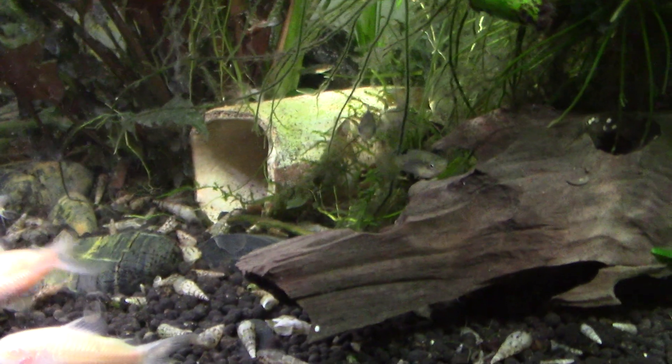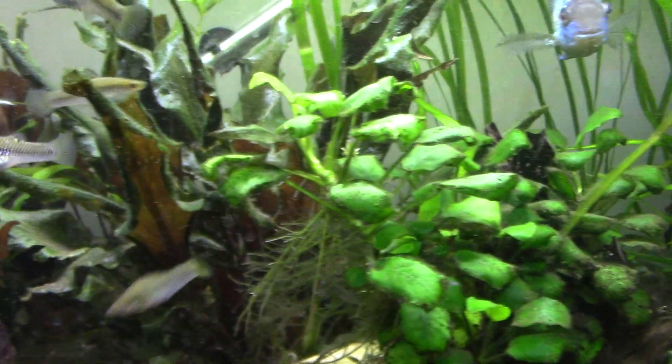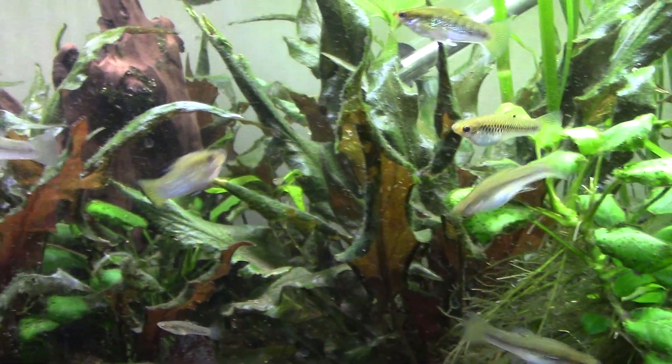There's some more baby limias. Corys doing cory-type things. That's another breeder box full of bristlenoses — those ones are about a week old. Somewhere in here are the other new additions to the tank, the Nannacara anomala, but they're really good at hiding.